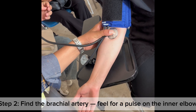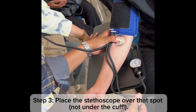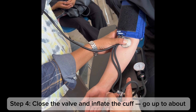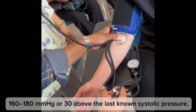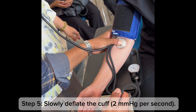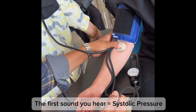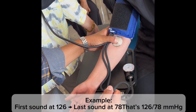Step 1: Wrap the cuff snugly around the upper arm, two to three centimeters above the elbow crease. Step 2: Find the brachial artery — feel for a pulse on the inner elbow. Step 3: Place the stethoscope over that spot, not under the cuff. Step 4: Close the valve and inflate the cuff to about 160–180 mmHg, or 20 mmHg above the last known systolic pressure.